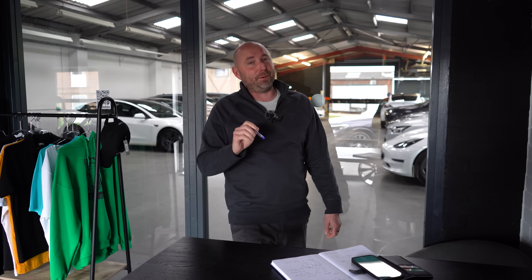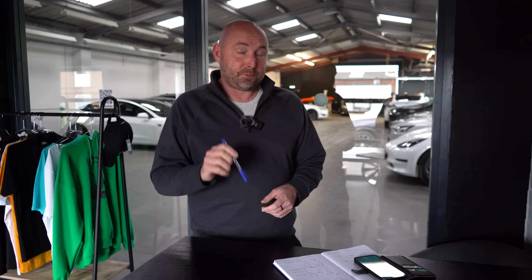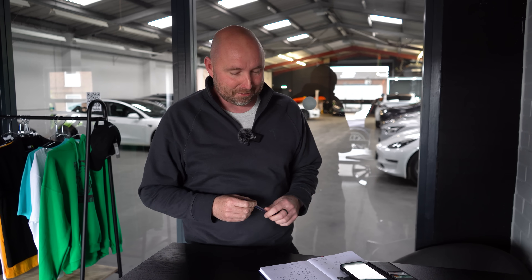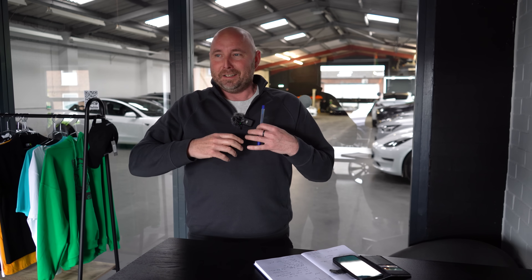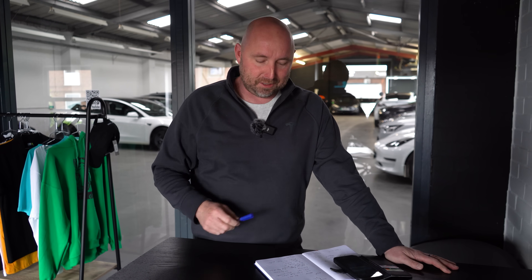I was slightly tempted by the Hyundai IONIQ 5N, because that looks like quite a weapon. We saw one at the Electric Everything Show up in London, and that was interesting. It's priced at £65,000, so Tesla bring this car in under that. If you're watching and you're tempted or have ordered an IONIQ 5N, let me know — it'd be good to do some side-by-side videos. The IONIQ 5N has fake gear changes, throttle blips, and engine noises, whereas the Tesla is just going to be a silent bullet.